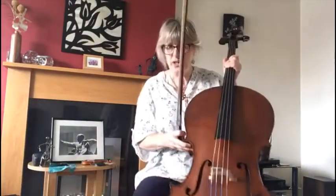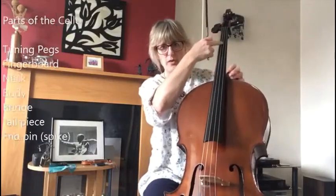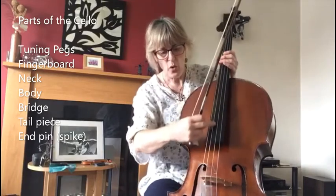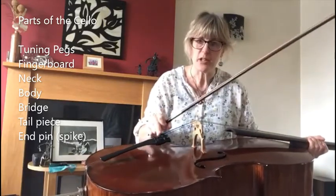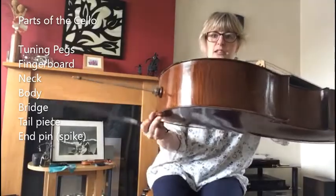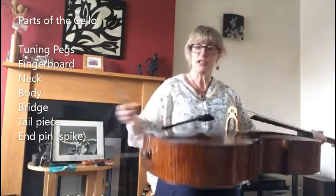You've got to be careful when you do that, because strings can snap. The string winds into the peg, comes over the black fingerboard, over the neck of the cello, to the body, over the fingerboard to the bridge. This is called the bridge — it goes over the bridge to the tail piece. On the bottom of a cello, you have a thing called an end pin, or a spike, and that is to rest on the floor.